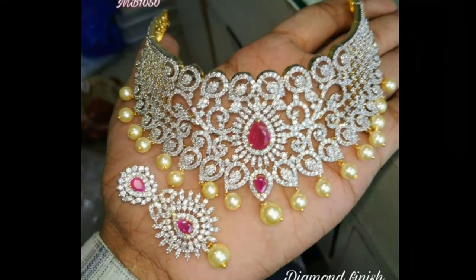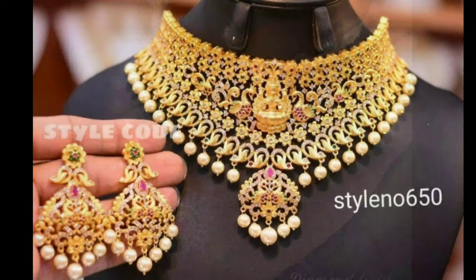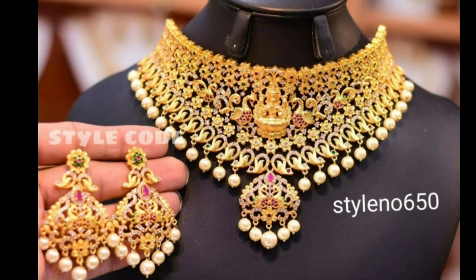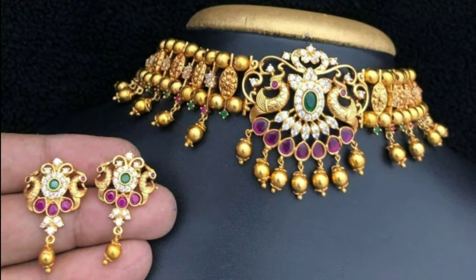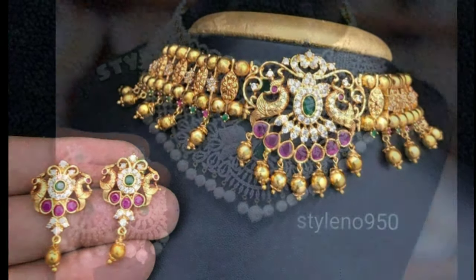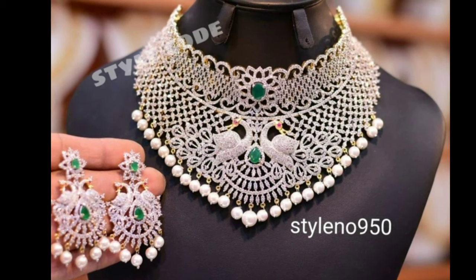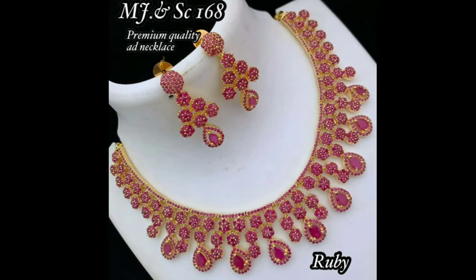However, you can also pair beautiful choker necklaces with other pieces of ornaments for the neck as well. Let us take a look at some of the best gold choker necklace designs to get a better idea about how it matches with the attire and style.